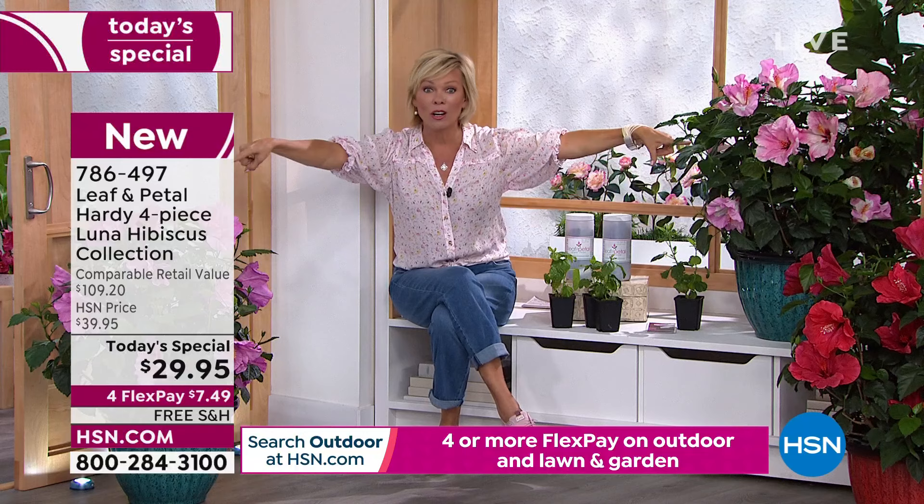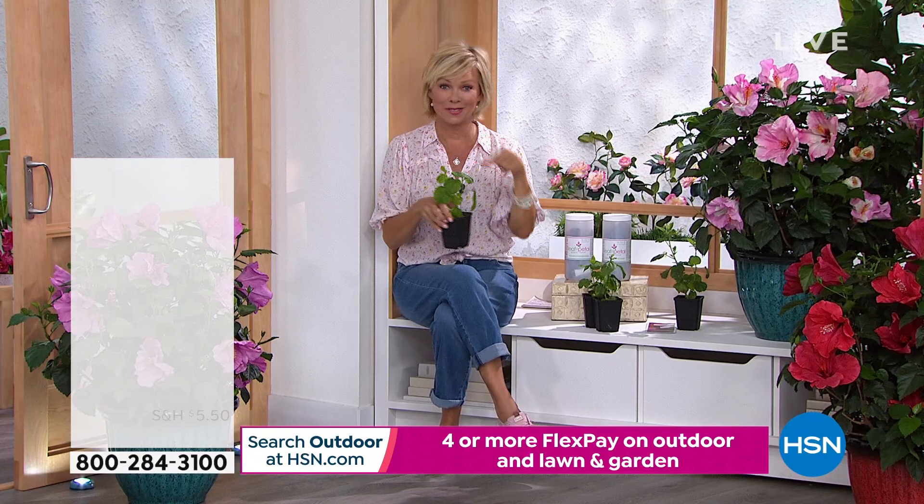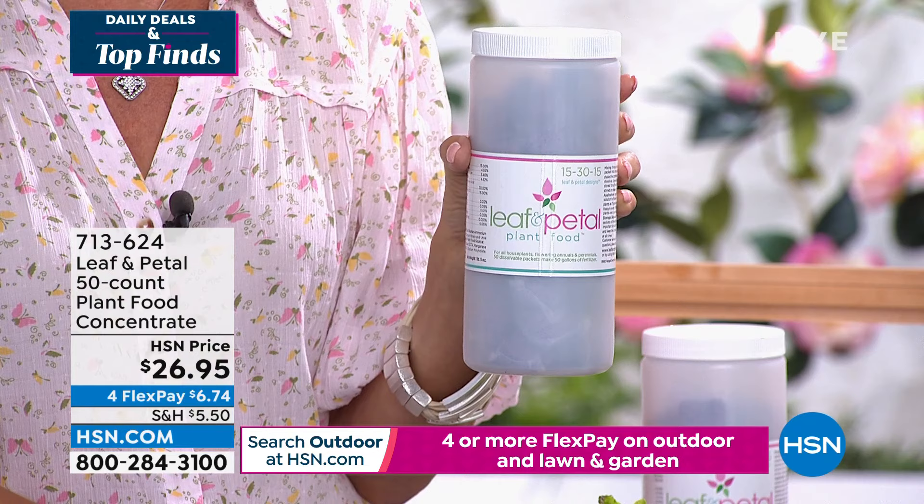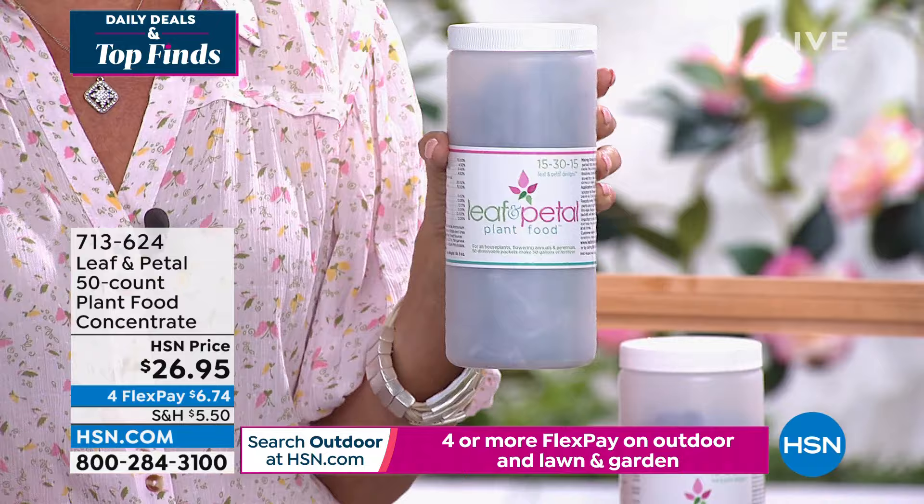You get all four — they arrive like this, and they look like this once they're in full bloom. Don't forget the plant food, which makes sense to get because it's designed specifically for the beautiful hibiscus we're offering today. Item 713-624, 50 pods of plant food. Even that has four flex or five with an HSN card. Today's special hibiscus comes with no charge to ship.